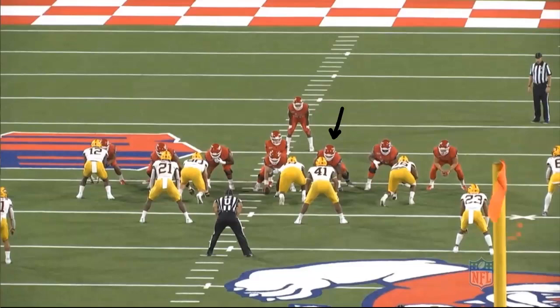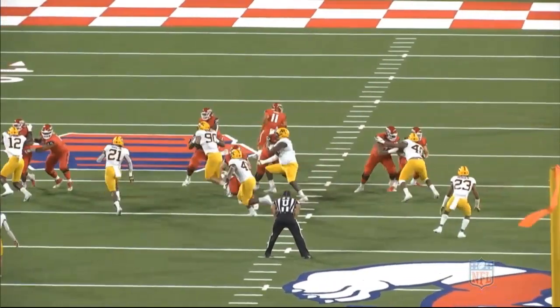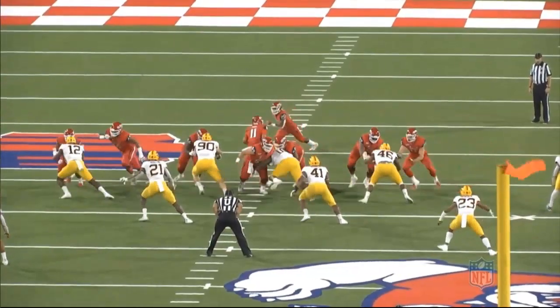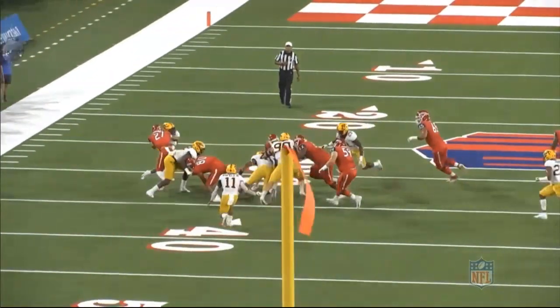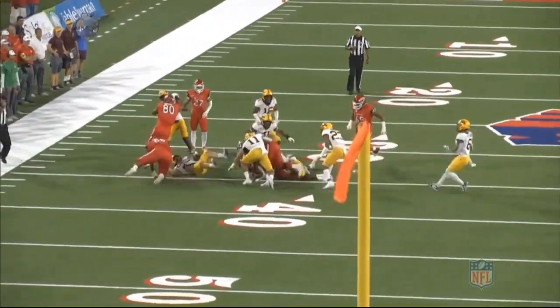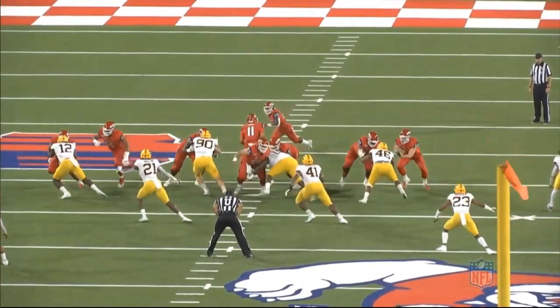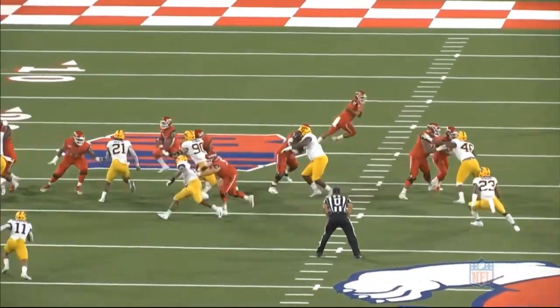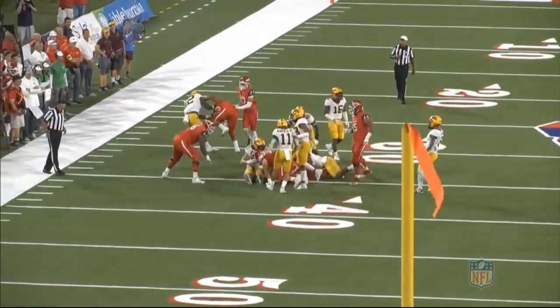The last play we're going to look at will be a stretch play to the right, going away from Muti. He has a one technique lined up inside him, and at the snap of the ball, he does a great job reaching to get underneath the one tech. This is a really tough play for a guard to have to make, but he does a great job using his quick feet to get in position. And once he latches on, he still does a great job working and getting completely between his man and the ball. And once he gets there, he's not satisfied as he shows his nasty side again, finishing his man to the ground.